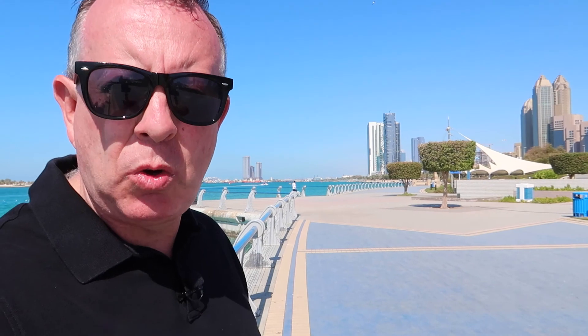Hello there, welcome to Proper Dubai. My name is Stuart Matthews and this is a two-minute brief all about this — the Abu Dhabi Corniche.